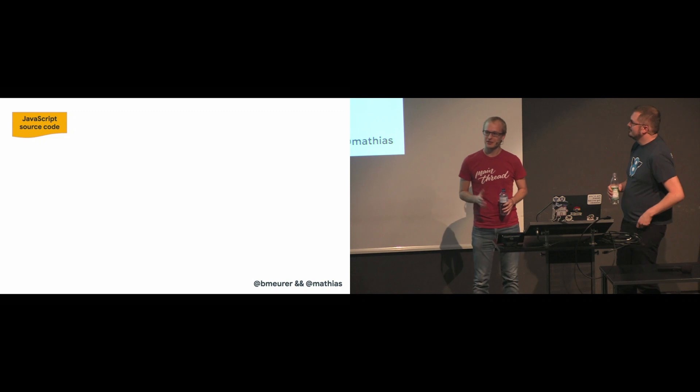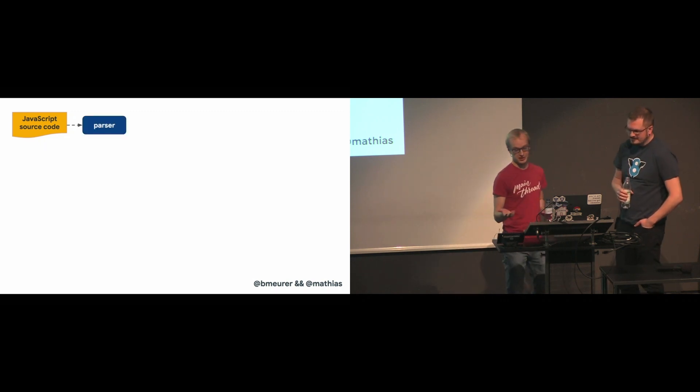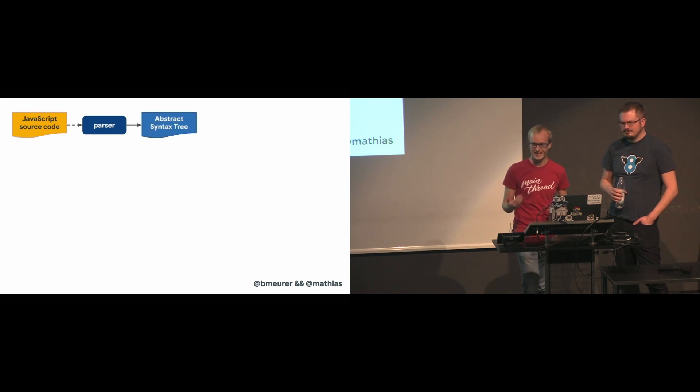How does a JavaScript engine run the code that you write as a JavaScript developer? It takes your code and then there's a parser that parses your source code, and it turns it into this thing called an abstract syntax tree, or an AST.